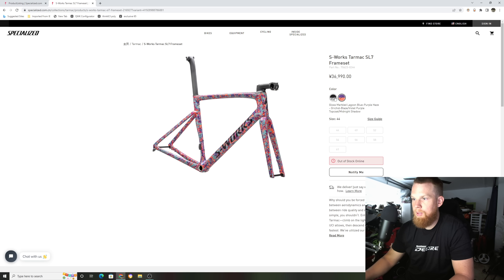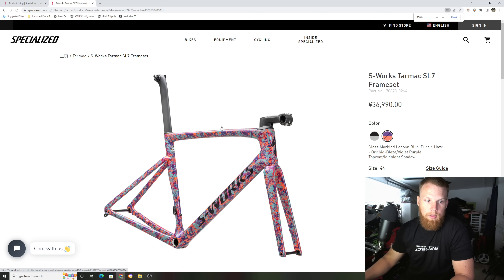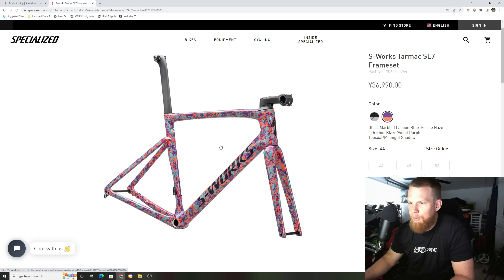They only have two colors. That first color is wild — it looks like a floral vase. They do come with the newest seatpost, so it looks like for 2023 they're not going to be giving you the seatpost for 11-speed Di2. This seatpost looks like it's only compatible for 12-speed and SRAM eTap.